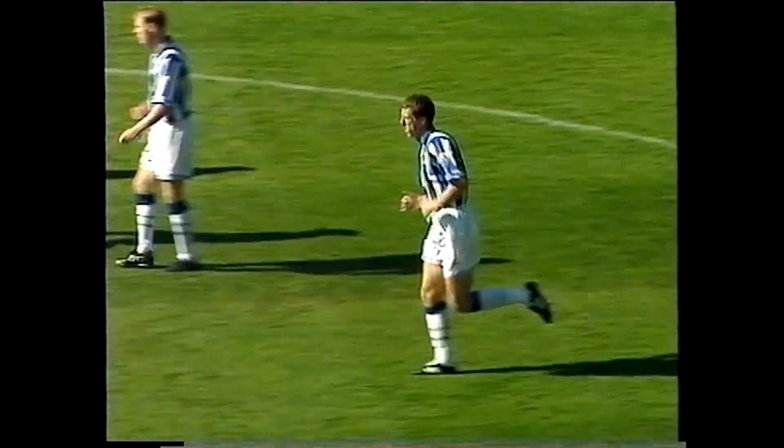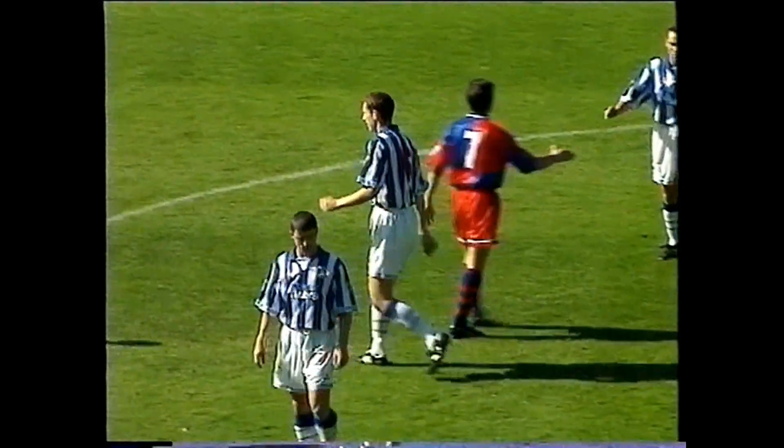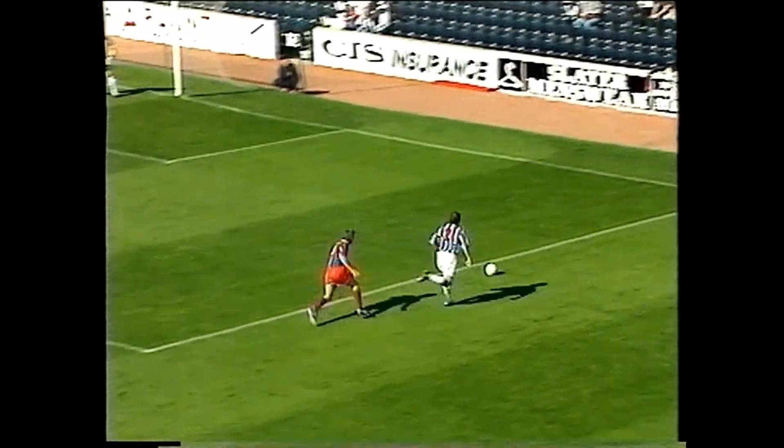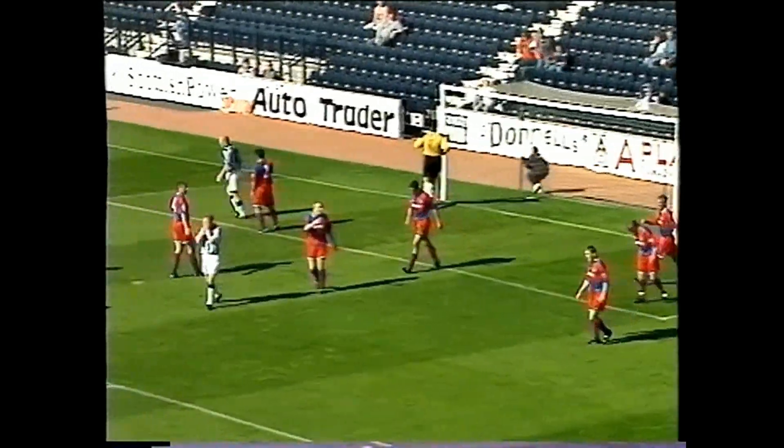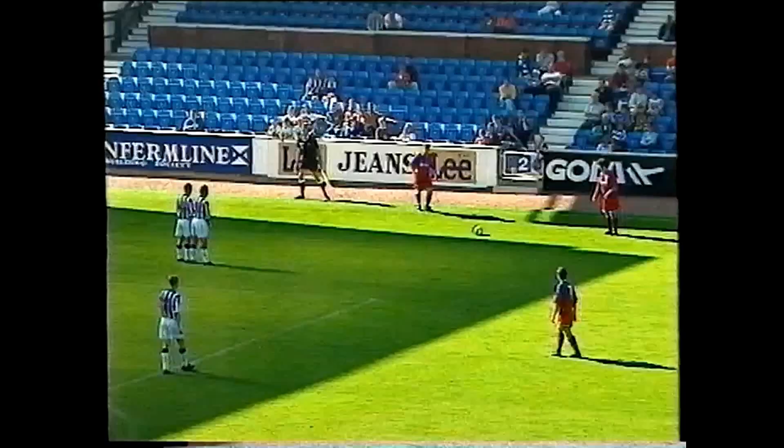Kilmarnock had new signing Kevin McGowan making his debut at central defence, and they hope he'll close the leaks at the back. They've conceded eight goals in the first three games and scored five. Gus McPherson's cross almost allowed John Henry to improve on that ratio, but this game's opening goal was classic Dunfermline.